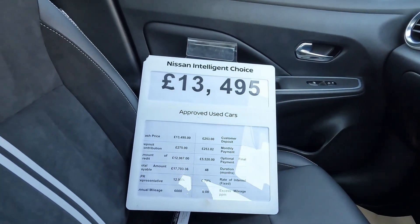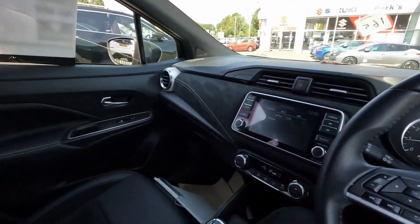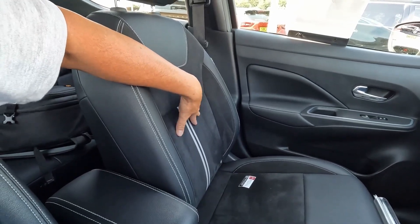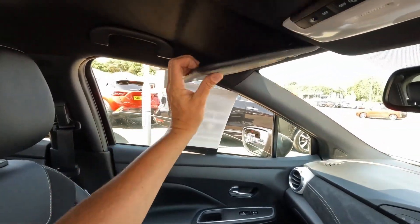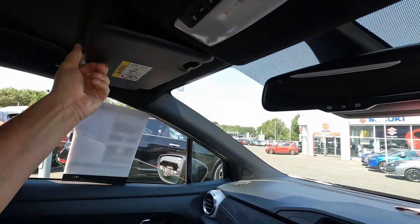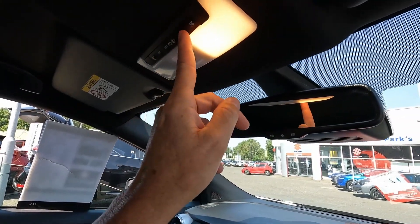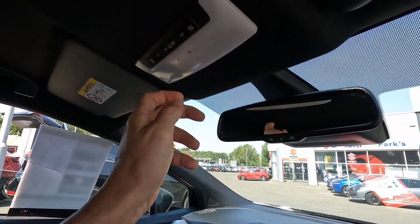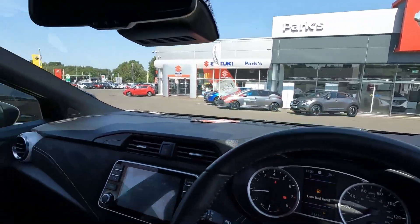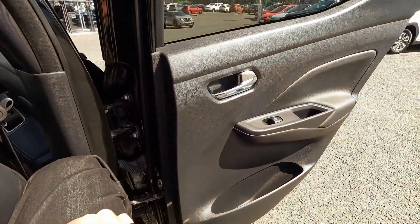The front passenger compartment is quite deep. If you're interested in buying the car, the price is almost 13,500 pounds. The front seats are very comfortable — I really like them. The sun visor has a mirror but no extra lights, just a standard light.